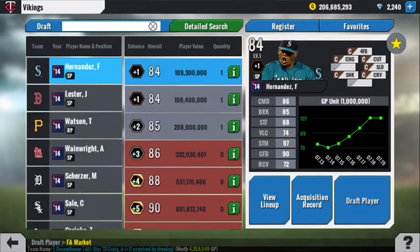I might get him around this price point. The market is pretty crazy right now, but clearly I have a lot of gold coins.